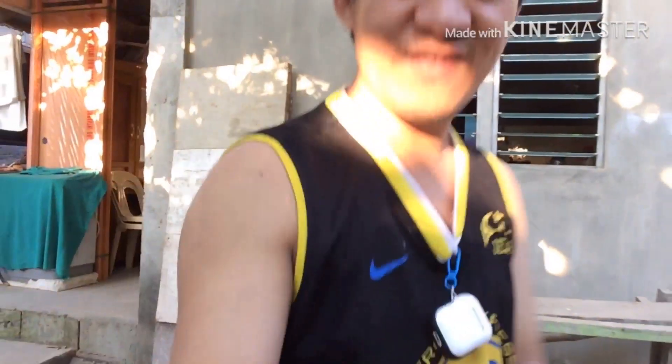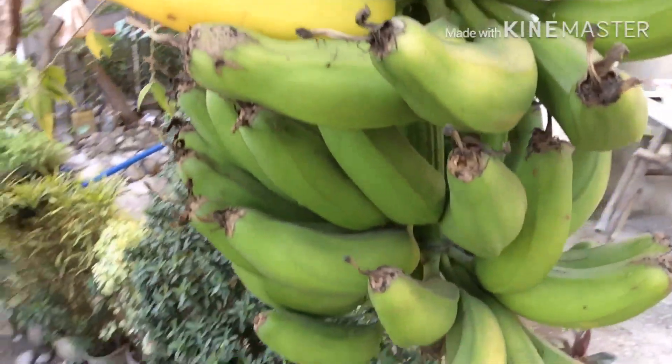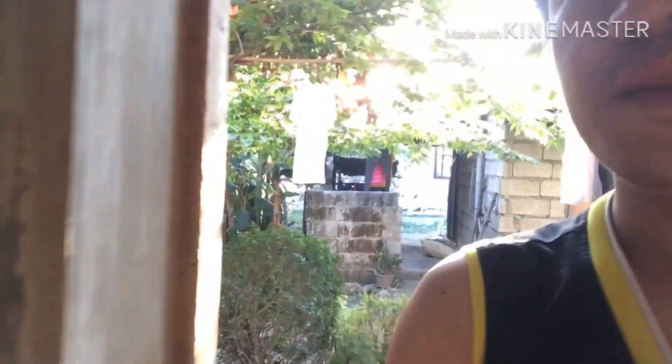Sorry for the distraction guys — see, there's a ripe banana right there! This is province life guys. If you are good at planting fruit-bearing trees, just plant them. Days will come that you're going to harvest something like this. My mother planted this one when I was not here and now it's already fruit bearing.